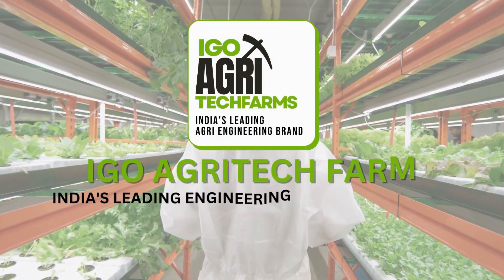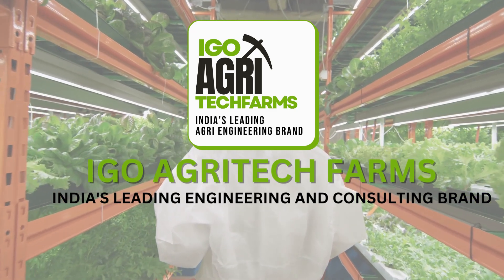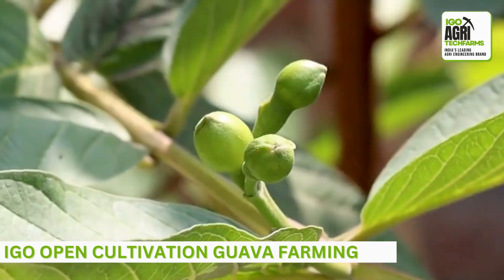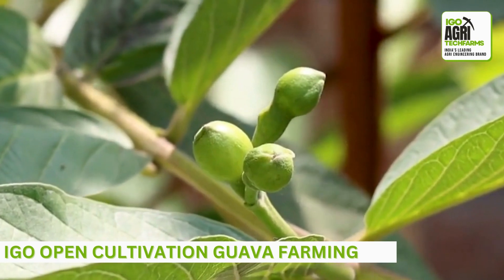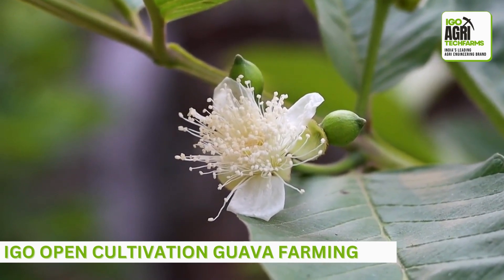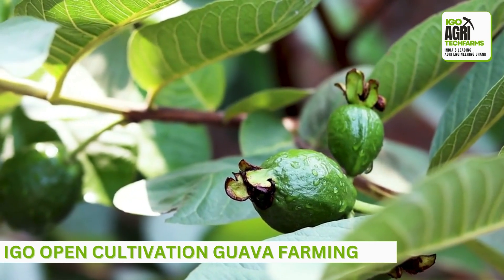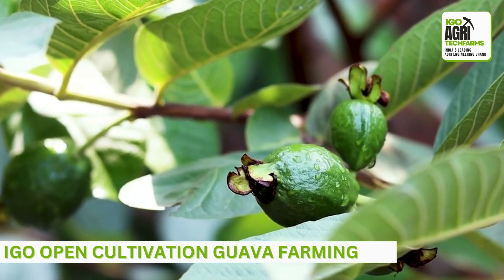Hello all, welcome to IGO Agri Tech Farms, India's leading agri engineering and agri consulting brand. In IGO open cultivation, guava farming is a rewarding venture that offers numerous benefits to farmers. Guava is a tropical fruit, and with IGO we will explore the essential steps and techniques involved in successful open cultivation guava farming, enabling you to start and manage your own guava farm.